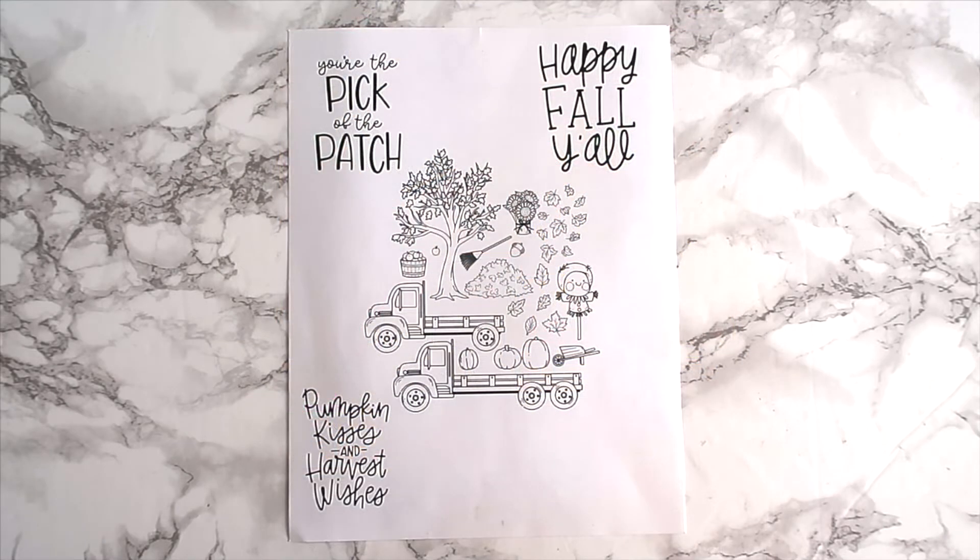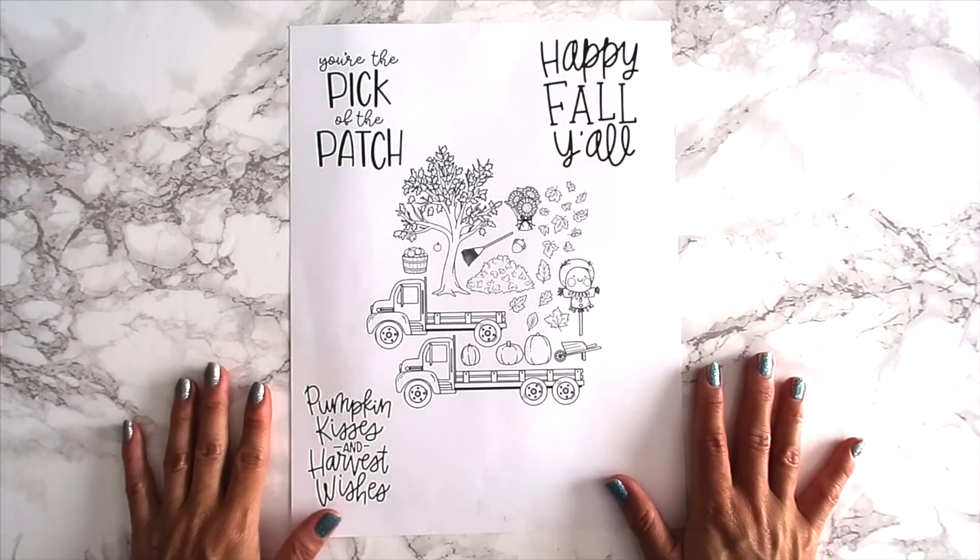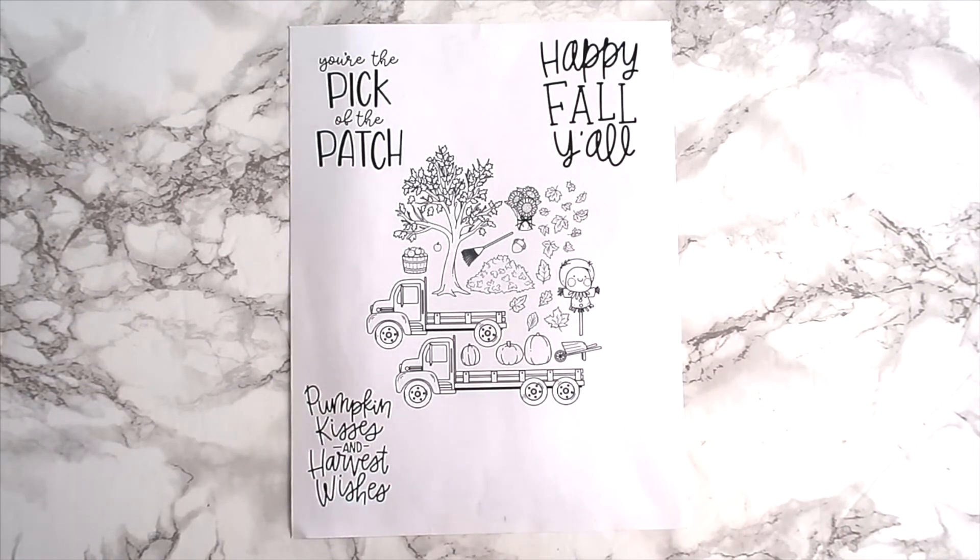Please leave us a comment down below if there's anything else you want us to make a video of — we're always open to ideas. Please like, subscribe, share, and comment down below for a chance to be entered into our monthly YouTube giveaway, which is a $25 gift card to the store. One lucky random person will be selected — the more you participate, the more chances you get to be entered.